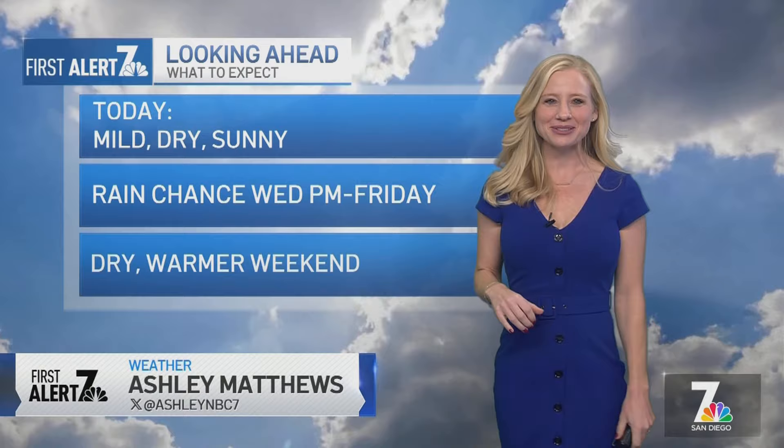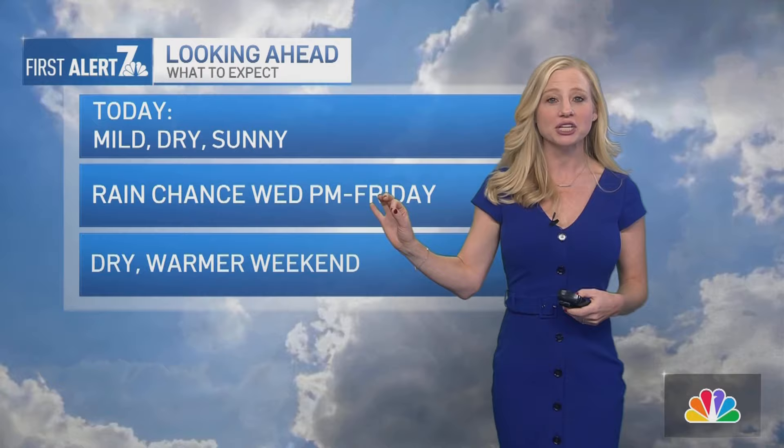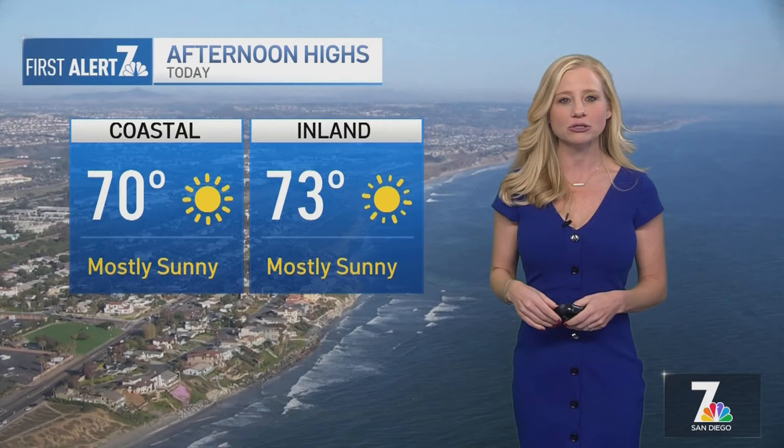Happy Tuesday to you. Hope everybody's having a great day today. Beautiful weather for today — mild, dry, sunny conditions out there. It's just a really nice afternoon in store for us too. We do have a chance for some rain, though, starting tomorrow, especially afternoon through Friday morning for San Diego County. Dry, warmer weekend in store for us as well.